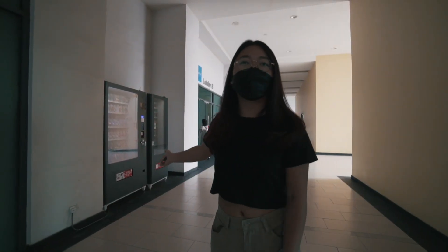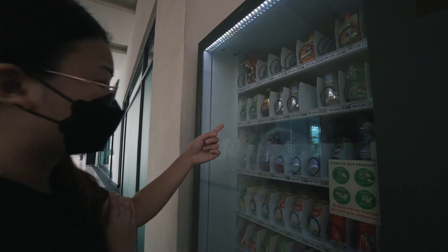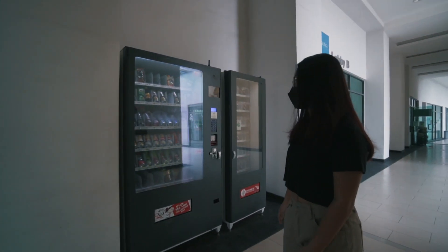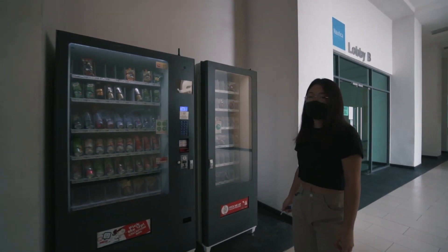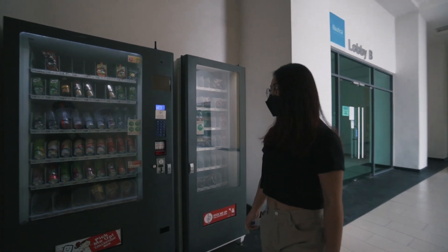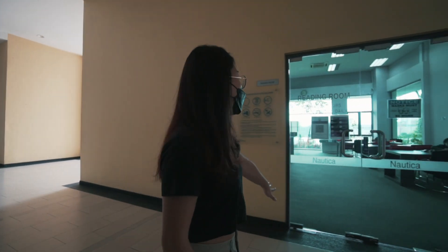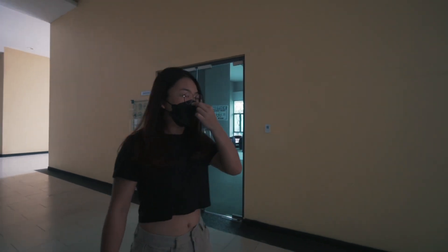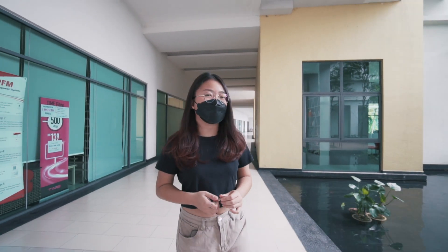There's also a vending machine where you can buy drinks and snacks — they fill it up quite often so there's a good variety, not just soya bean. There are two of them. Then there's also a reading room where you can use it as your office or study area. We've seen a lot of residents come here to teach their kids, study, or work.